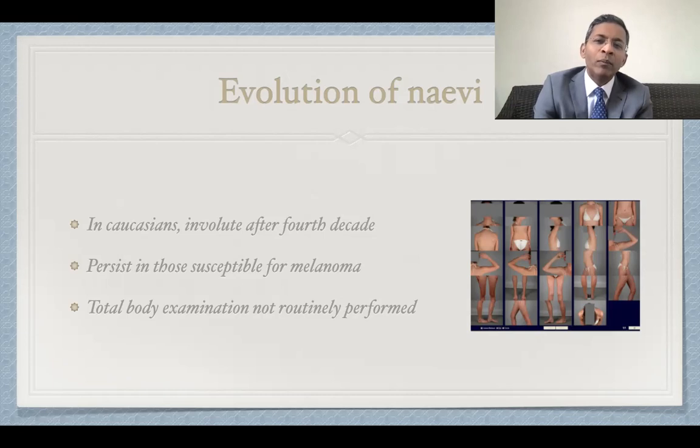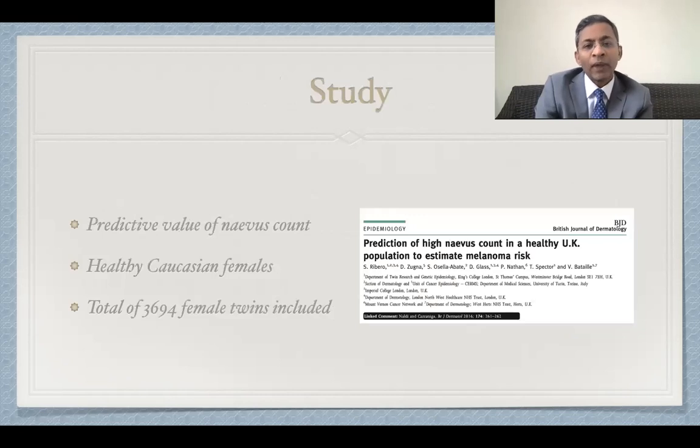However, total body skin examinations with mole checks are rarely performed in general practice, and sometimes even in dermatology clinics, due to shortage of time. The main aim of this study was to assess the predictive value of nevus count on 17 different body sites in estimating total body nevus counts in a large cohort of healthy UK Caucasian female subjects.